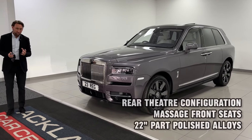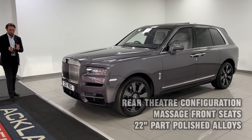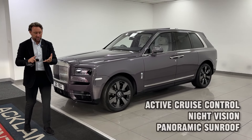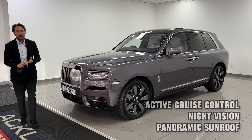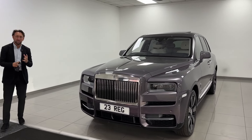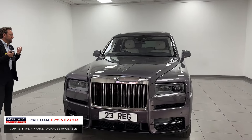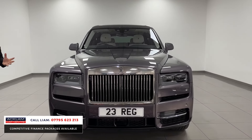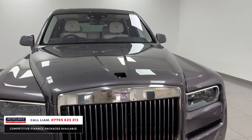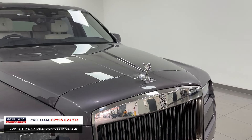It's got the beautiful seashell interior, but it's got the most important thing, which is the Cullinan package. That's the extra that you need, which gives you rear theatre, picnic tables, upgraded 22-inch wheels, night vision, heads-up display, and all the driving safety features. This car's just gone a year old, so you've got three years Rolls-Royce warranty and maintenance.